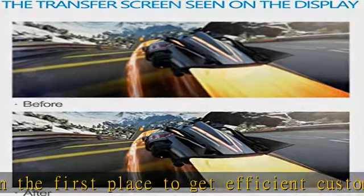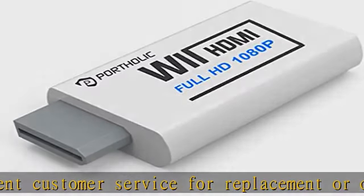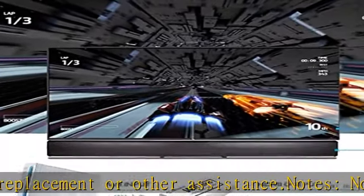Note: the picture shown is the new version. Please don't worry if you receive the old version — the function is the same. Plug and play, super easy to operate. No settings and no need to install drivers.